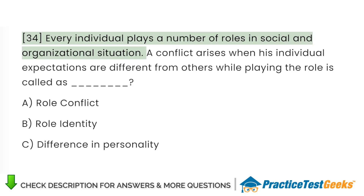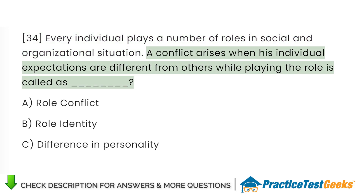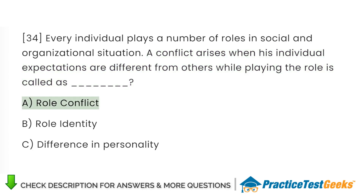Every individual plays a number of roles in social and organizational situations. A conflict arises when an individual's expectations are different from others while playing the role, which is called: A. Role conflict. B. Role identity. C. Difference in personality.